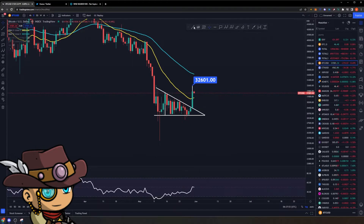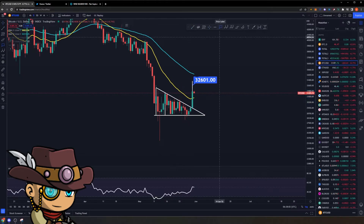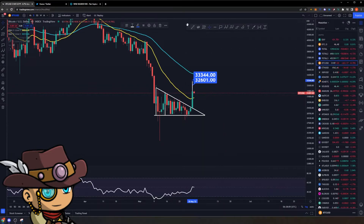There's also a larger technical target when we use this wick right here, the beginning of the structure basically. When we overlay this to the same breakout pattern, then you have another target of $33,344. It's a small structure and the technical target hasn't really been met yet, so just take note of that for now.